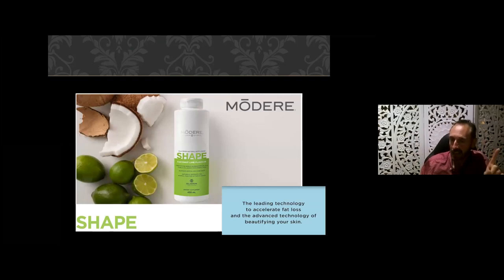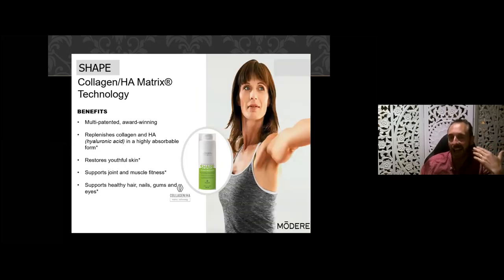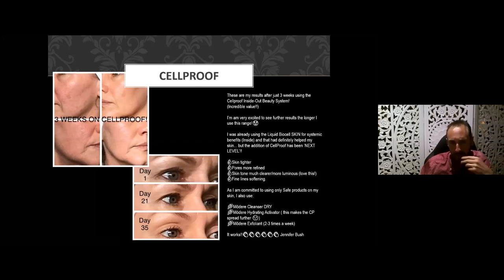The Shape product contains CLA, which reduces fat absorption and fat cell size, as well as the same collagen we've been discussing — it's marketed as a weight loss product. You can complement your external regime with our Cell Proof range: a body firming foam, eye cream, lip product, and a three-step anti-aging skincare for your face. Some people are getting remarkable results in very short windows of time with Cell Proof as well.